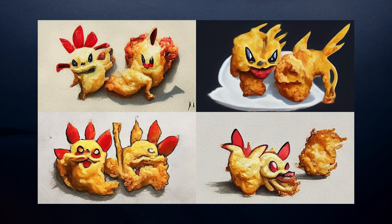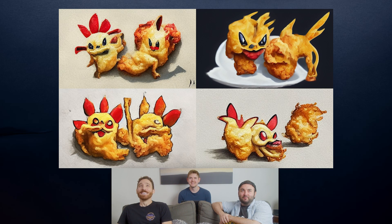Okay, so this one's done. Show us! What do you guys think my prompt was? Pikachu chicken nuggets? I was gonna say like a fried Pikachu.